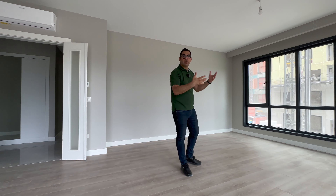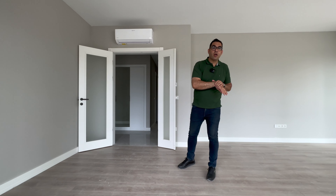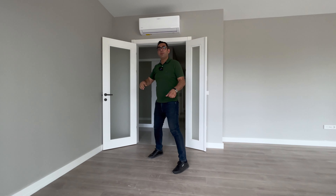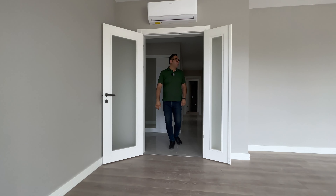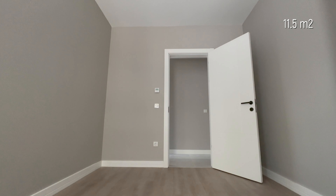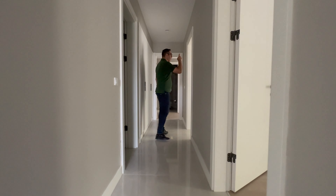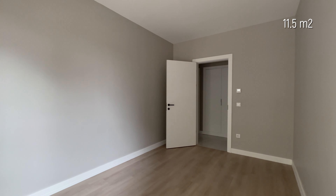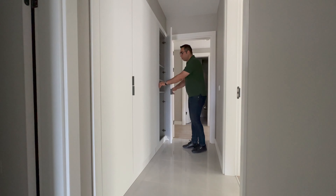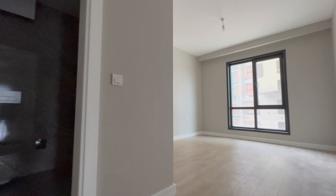There are a lot of windows that bring a lot of natural light to this unit. The heating system is underfloor and the cooling system serves this room and the master room. From this side we go to the rooms — this is an 11.5 square meter room, this side is a bathroom, and here is another room also 11.5 square meters. On this side we have the cabinets and the laundry.